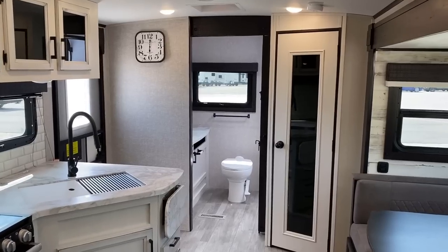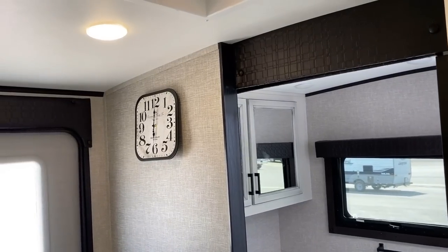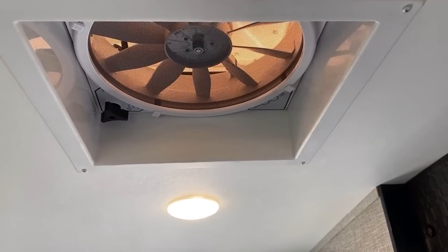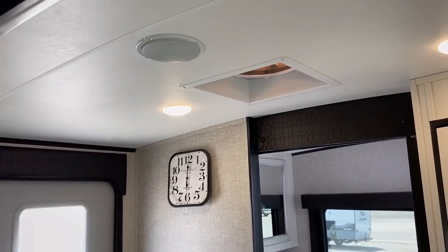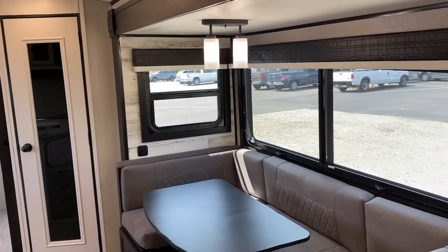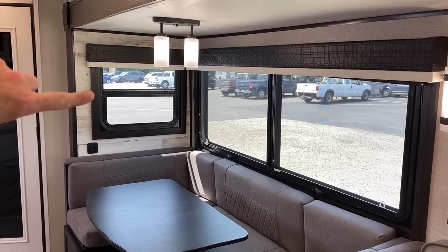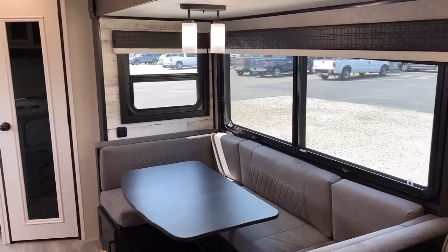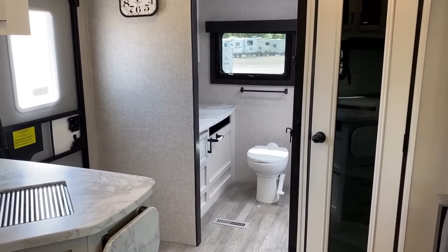We haven't seen the bathroom yet, which is massive and one of the main focal points of this RV. Before we get there, one big standard feature on all Whitehawks: you get one of those giant vent fans, placed here in the living room, while the bathroom has its own separate vent fan. They do that because with frameless windows, the RV doesn't get as much airflow. The large vent fan can force hot air out and pull nice air in through the windows that do slide open.